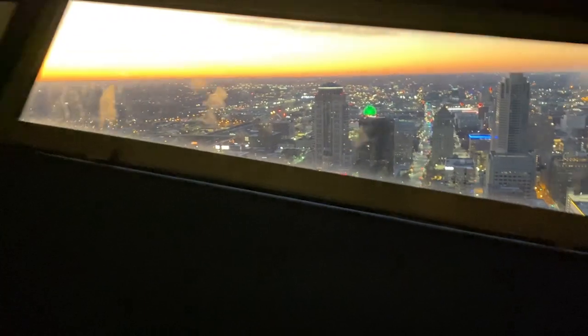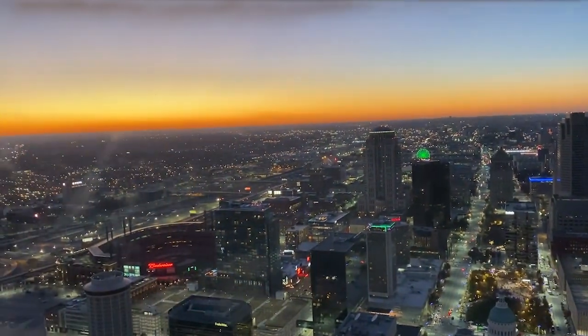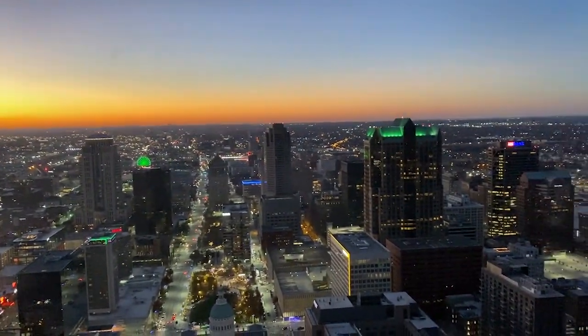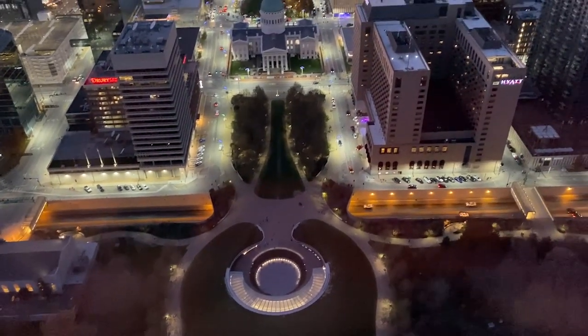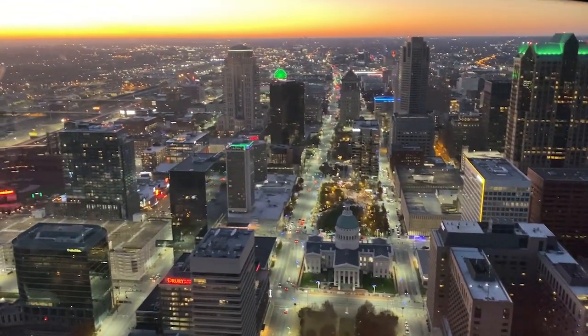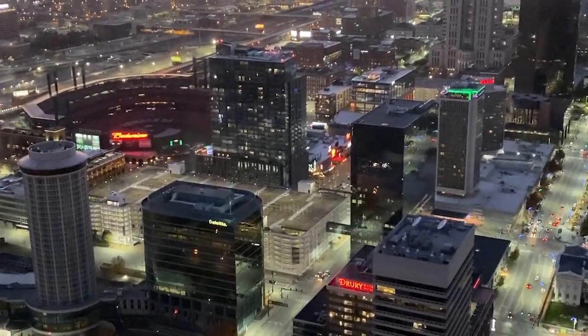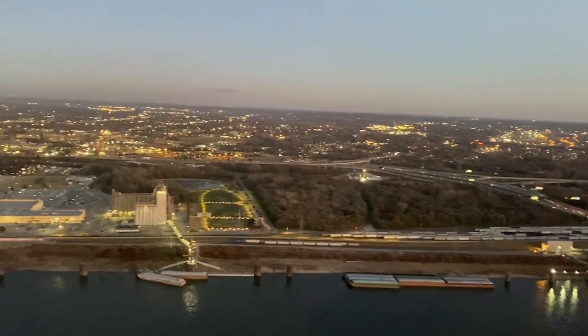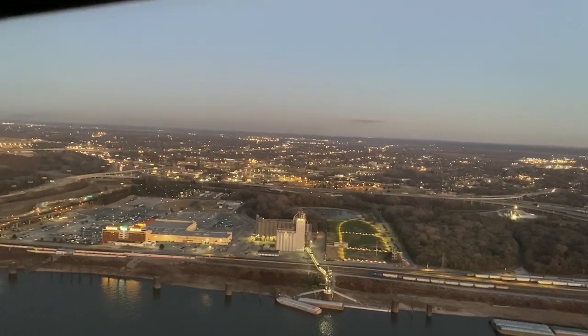Wow. It was so nice. The park down there where we were hanging out earlier, the Hyatt where I had a beer while waiting, and the rest of this beautiful city. There's the baseball park. There's Illinois. You can't see me very well — it's pretty dark in here. Everyone's leaning over these very sloped sills that you can totally lean on.